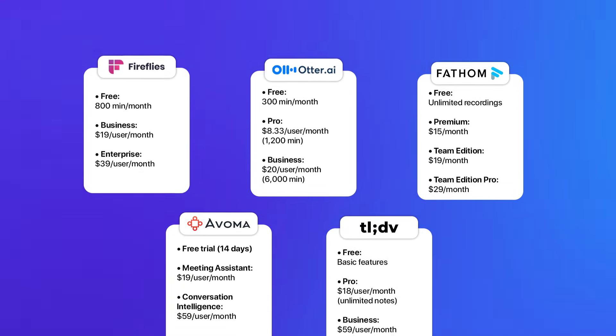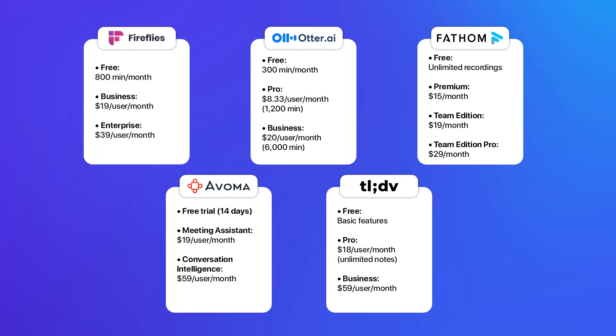When we stack each tool side by side, Fireflies and Fathom's free plans are great, and TLDV is another awesome option. However, if you want premium features, Otter AI's entry-level plan is enticing — but we've got to remember the per-meeting limits, which can quickly become a nuisance. If you're looking for a truly hands-off experience with fewer limits, upgrading to a business plan might be necessary, and in that case Fireflies or Fathom are a cheaper option.